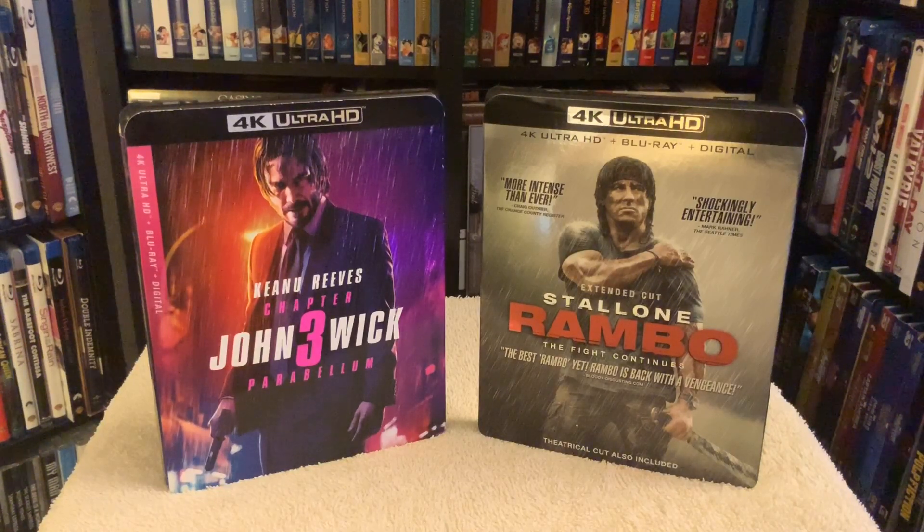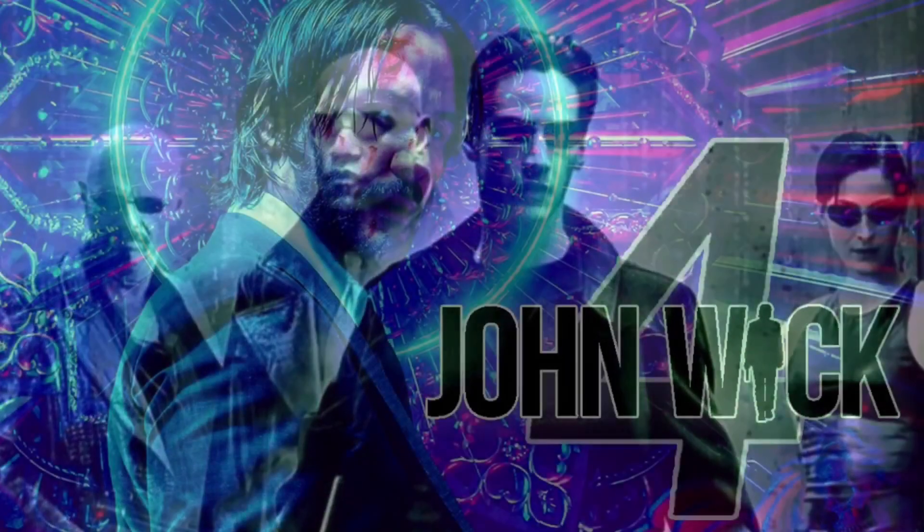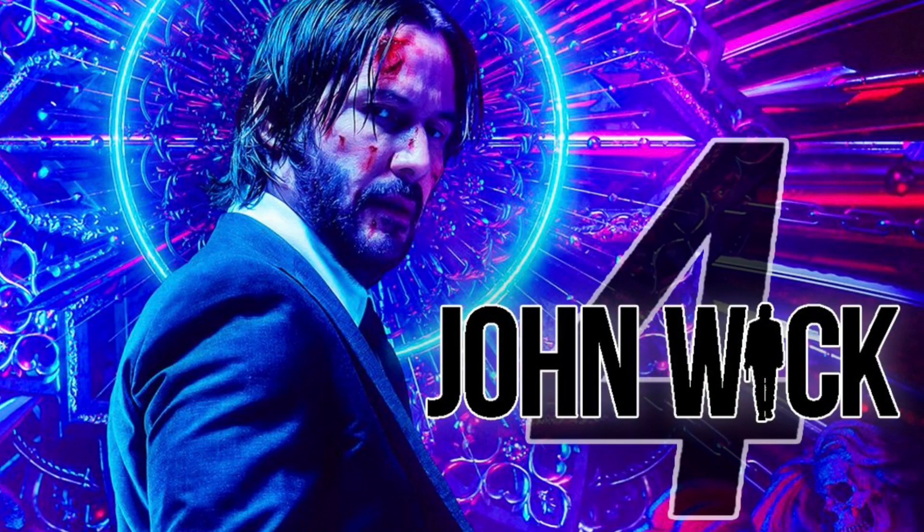Keanu Reeves still kicking ass in his mid-50s — incredible stuff and he definitely has a busy schedule. They recently announced the fourth installment of The Matrix, and he's also going to do the fourth installment of John Wick, so quite a busy man.